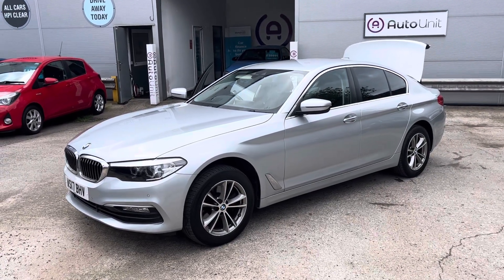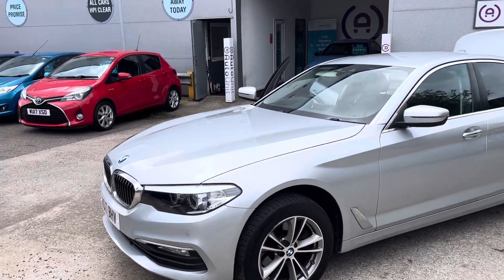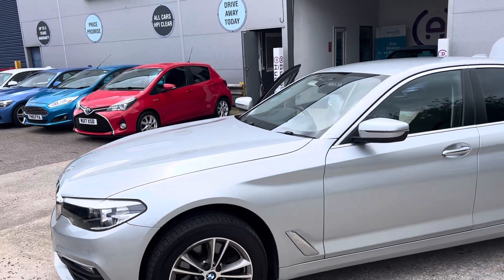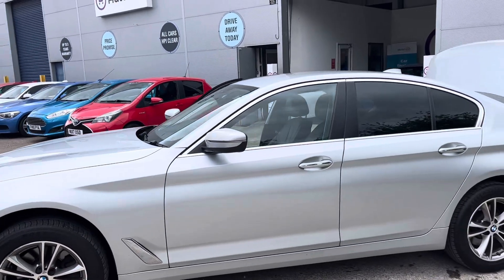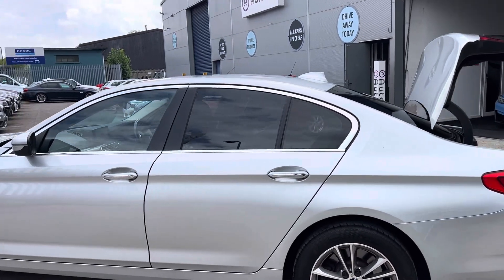Welcome to the walk-around of our BMW 5 Series here at AutoUnit. We'll start at the front where we've got the LED daytime running lights, along with the front parking sensors. Sporty diamond cut alloy wheels, lovely silver finish with chrome around the windows and on the door handles.